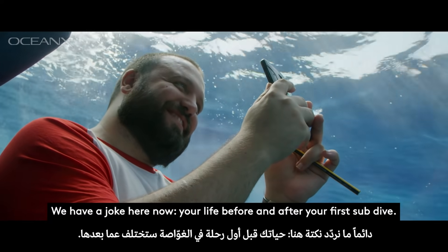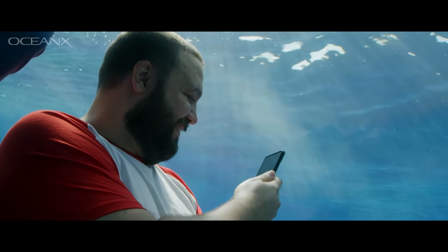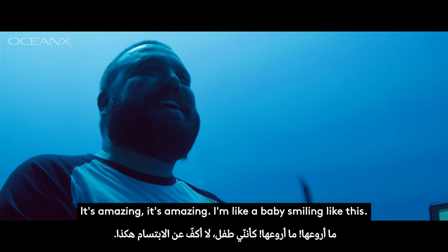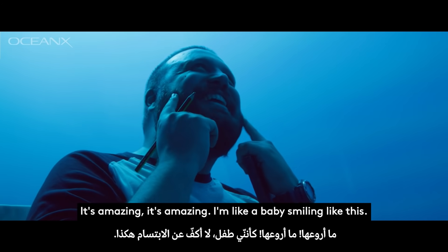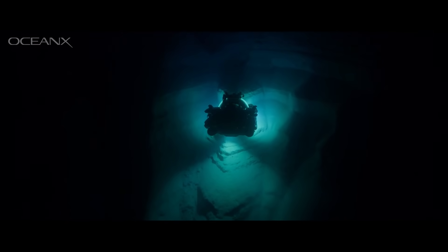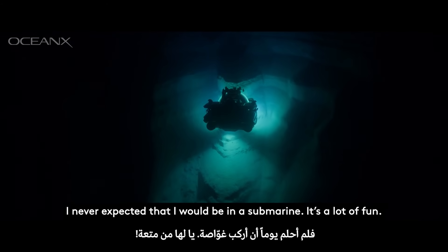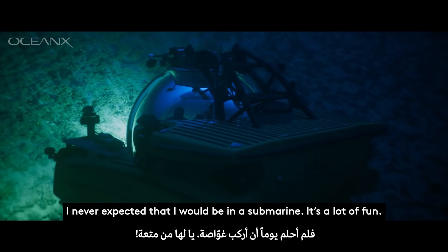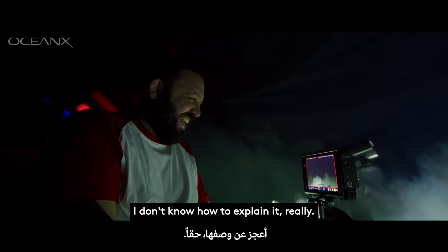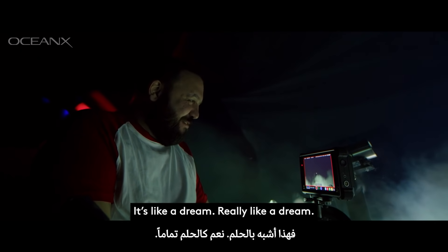We have a joke here now: your life before and after your first sub dive. It's amazing, it's amazing. I'm like a baby — I'm smiling at this. I'm at the top of my career. I never expected that I would be in a submarine. It's a lot of fun. I don't know how to explain it. Really. It's like a dream. Really like a dream.